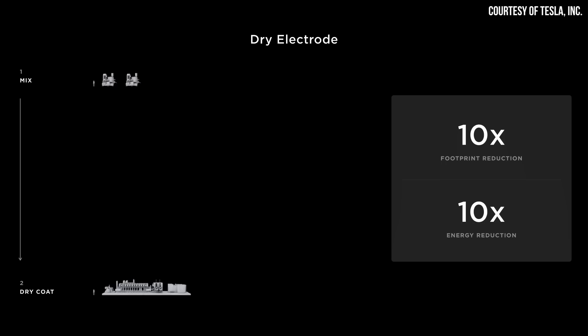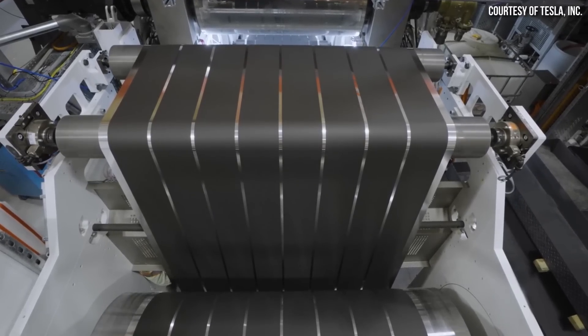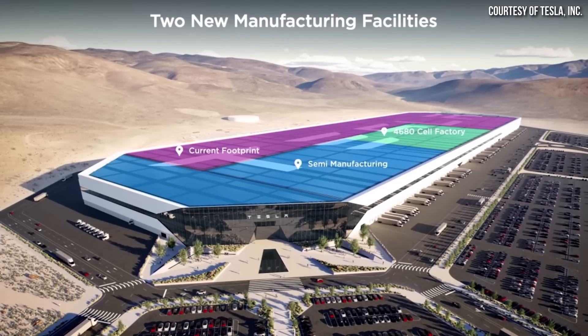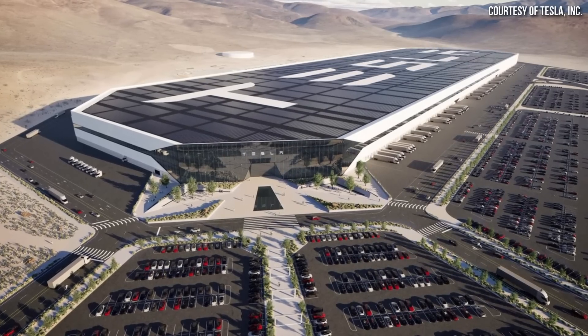One big takeaway from the event is the photo showing just how small the 4680 cell portion will be compared to the rest of the factory footprint. This is largely due to Tesla's dry electrode manufacturing processes they're currently pioneering, plus other improvements. Tesla is able to build 4680 production facilities much smaller than would be necessary using wet processes with smaller batteries. According to a Battery Day slide, this should allow for a 10 times smaller footprint per gigawatt hour over existing manufacturing technology. This reveals Tesla still has confidence in their dry electrode manufacturing process. At last check, Tesla could reliably produce anodes with a dry process, but was still having issues with the cathode side of the battery.